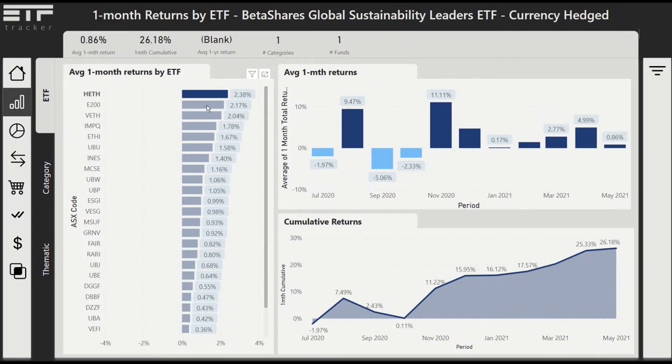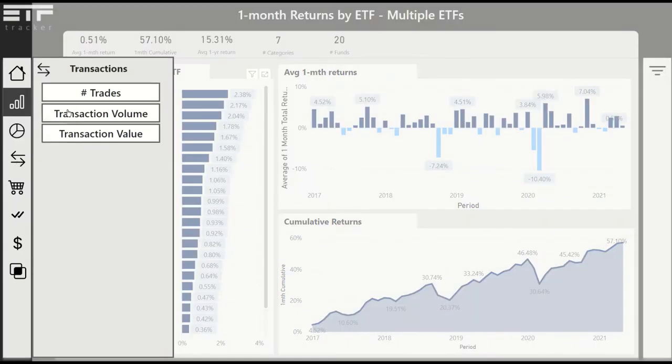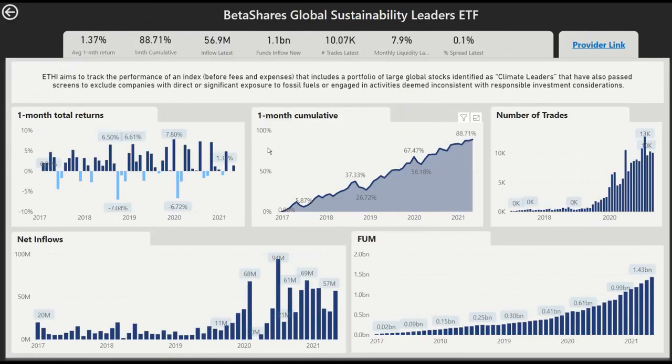Here we can see the various ESG ETFs that have been available over the last five years, so we've got data going back to 2017. We can look at trades here as well — the most traded is ETHI, that's a BetaShares one — and we can drill through on that ETF by right-clicking on it.